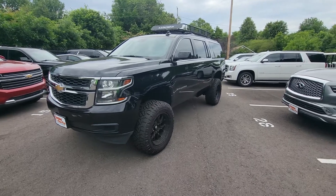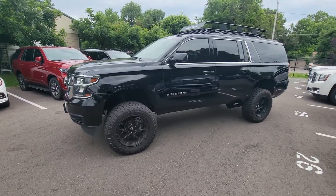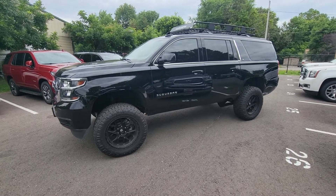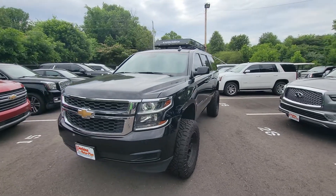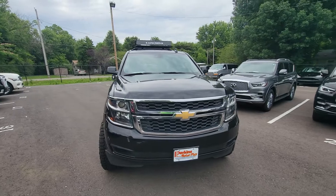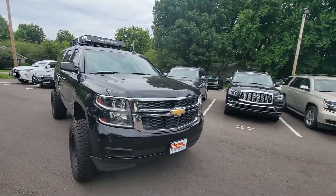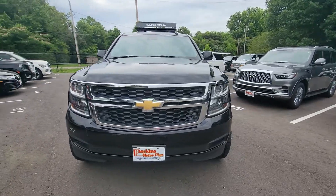At 60,000 miles, it is out of its bumper-to-bumper and powertrain warranties. Those ended at 36 and 60,000 respectively. However, this one does qualify for another 60,000 miles of warranty, no deductible, good at any certified shop or GM dealership of your choosing. That has no deductible — again, good nationwide.